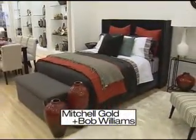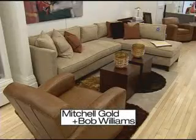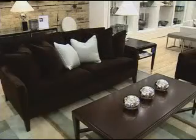The Mitchell Gold and Bob Williams collection is now in London. Offering modern luxury for your home, it's unique, stylish and fun. Give your home or condo a new energy and vitality today.